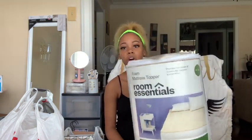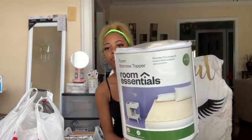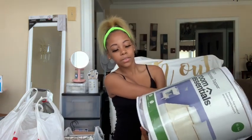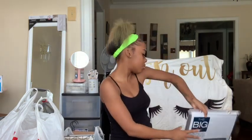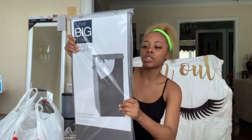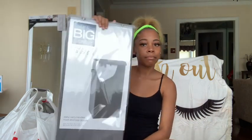Next, this was from Target — I got my mattress topper from Target, though I don't know exactly how much it was. Next, from Kohl's I got this laundry hamper. It's just gray and this was $35.99, so about forty dollars with tax. I wanted a hamper with a lid but we couldn't find one so I just got that one.